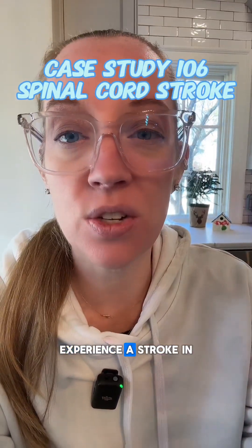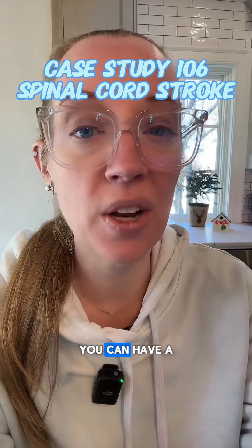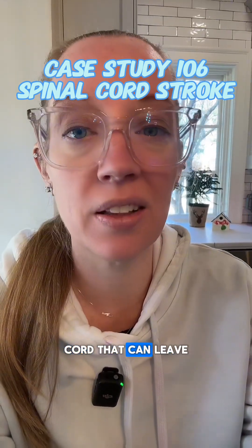Did you know that you can actually experience a stroke in your spinal cord? Just like strokes in the brain, you can have a stroke in your spinal cord that can leave you paralyzed.